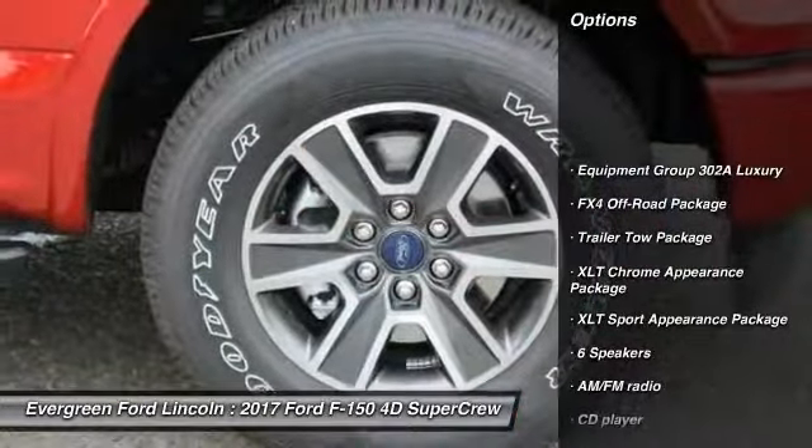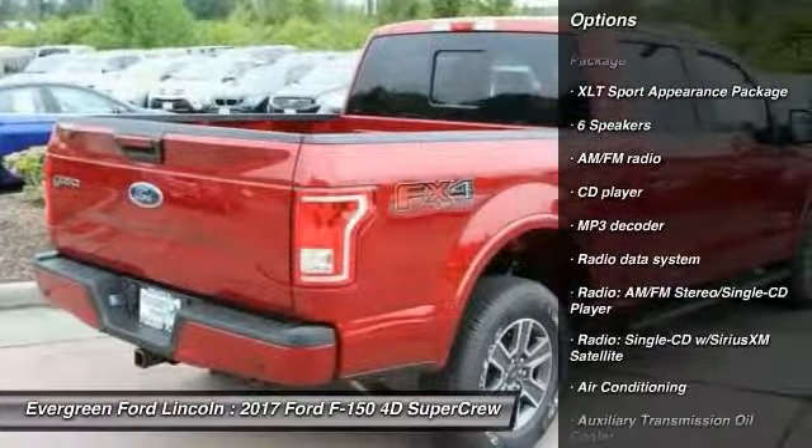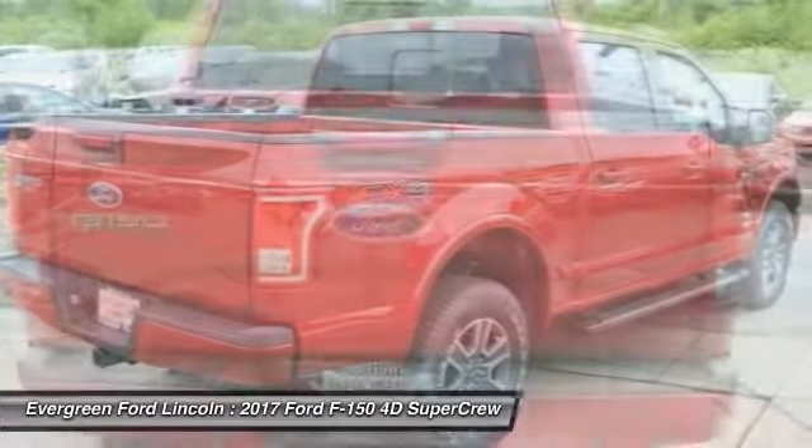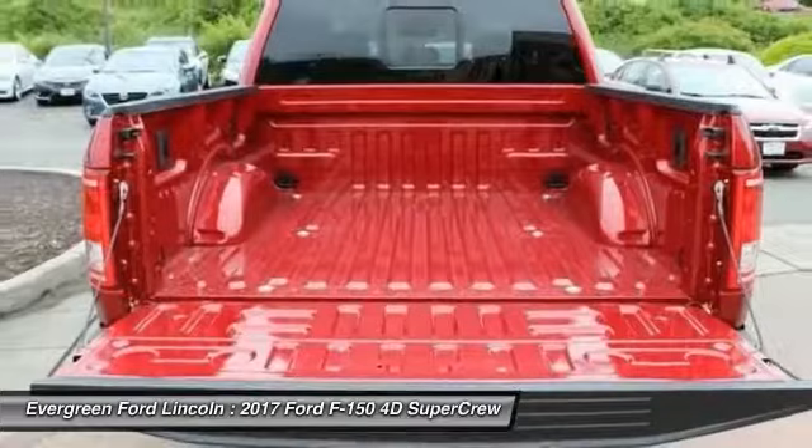Remote engine start, traction control, leather-wrapped steering wheel, air conditioning, dual airbags, alloy wheels, power steering, four-wheel disc brakes, center armrest, security system.